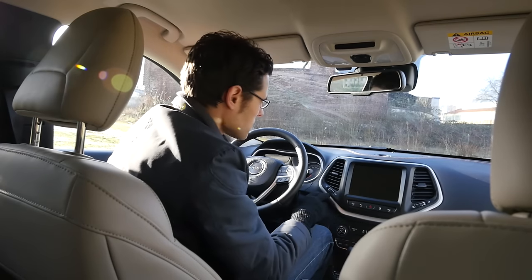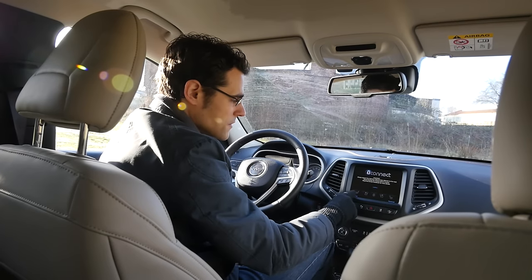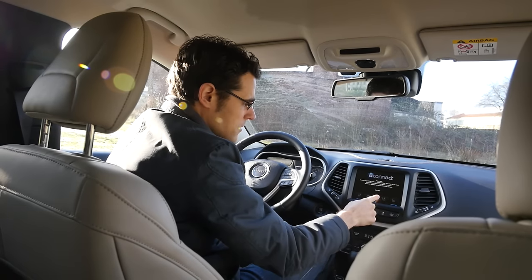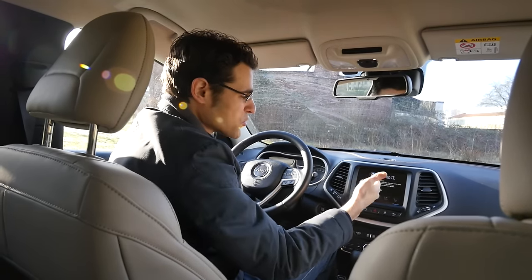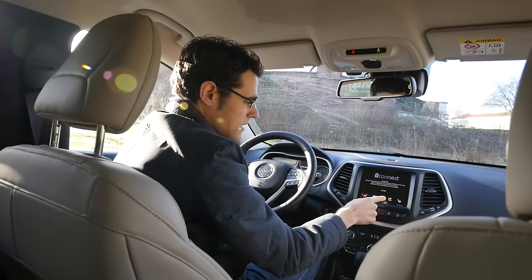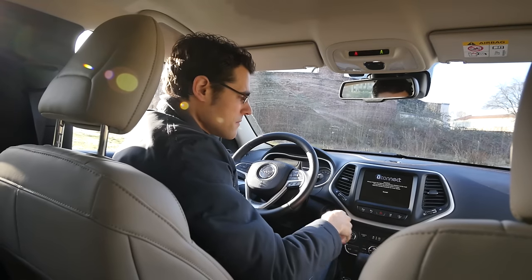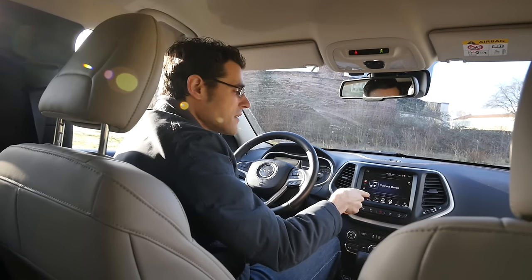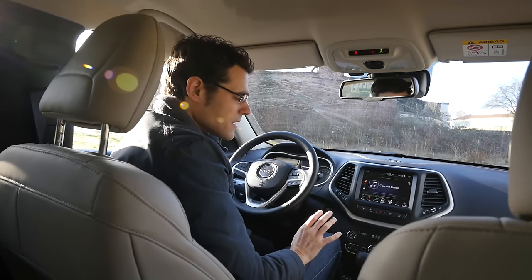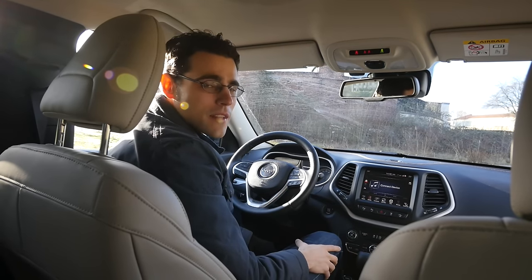I'll turn on the ignition so you can see the infotainment screen. At startup, we directly have the seat heating and heated steering wheel — you can press heated steering wheel and seat heating right away because getting in the car it's really cold. You start the engine and directly hit that before the system switches to everything else like sound and navigation. It's a very nice solution, a little element of thought about how to make the everyday driving experience a little bit more comfortable.